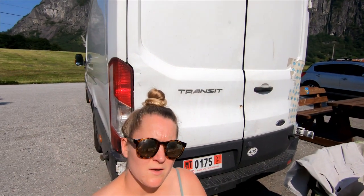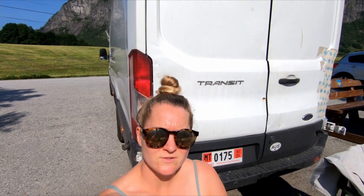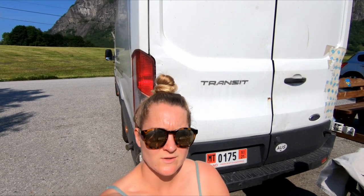We are parked up near Mardalsfossen waterfall. We were going to go there this afternoon but the weather is so nice and we've been driving so much that we're just enjoying some sunshine instead.